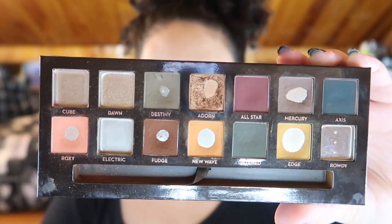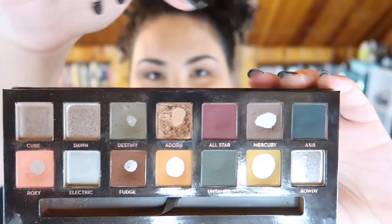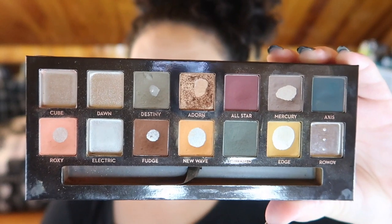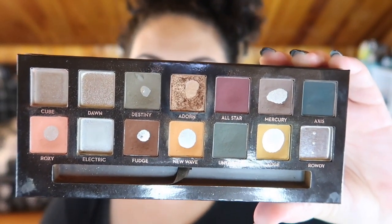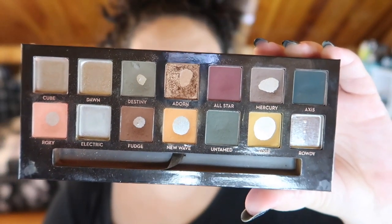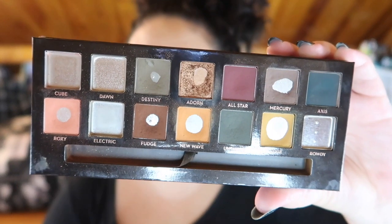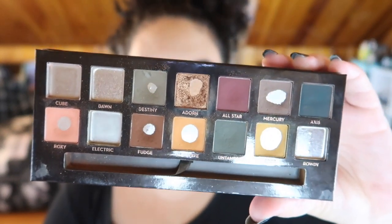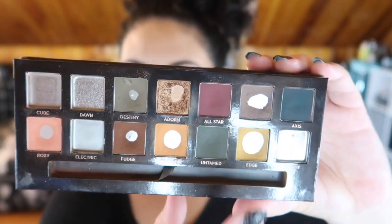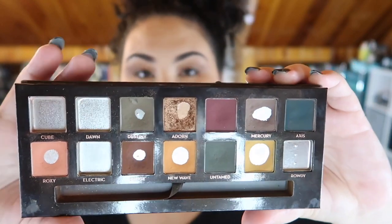I expanded the pan hugely in Mercury right up here, because since I ran out of Rowdy I was looking for another shade I could use in my eyebrows. While it's not the best shade, it still works — it's not as dark as I'd personally like, but it's definitely workable, something I can go to day after day. I've been using it practically every day since I ran out of Rowdy.